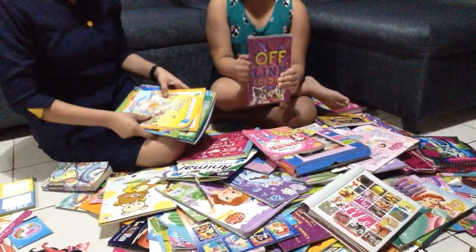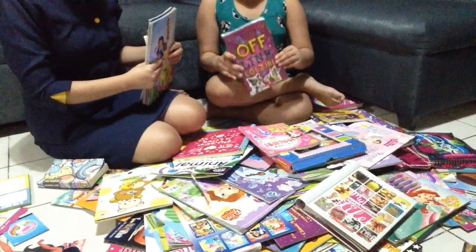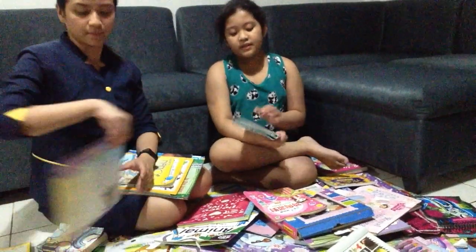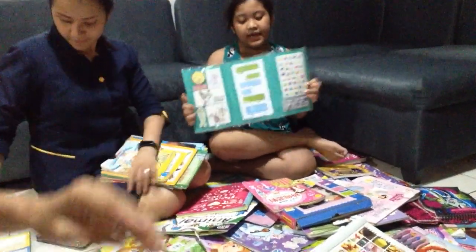This is also one of my favorite books. I got this from the book fair in school. Mommy also bought this for me. I love the book cover — it's really cute. It's one of my craftier books that I have in my collection.